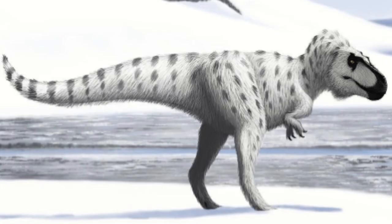Nanooksaurus was a tyrannosaur from the Prince Creek Formation around 70 to 68 million years ago. It was long thought to be Gorgosaurus, but more recent studies deem it as its own genus. With a name that literally translates to 'polar bear lizard,' it lived in an arctic environment that is accurately depicted in the show.